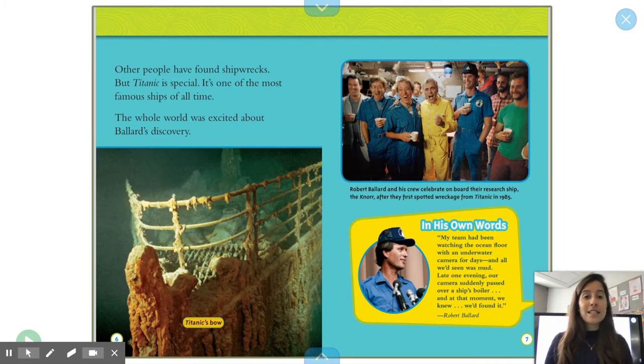Robert Ballard and his crew celebrate on board their research ship, the Knorr, after they first spot the wreck from Titanic in 1985.